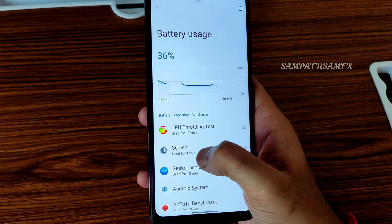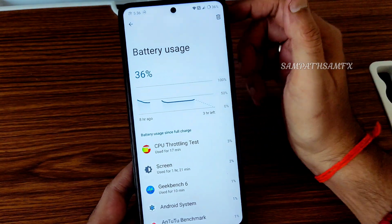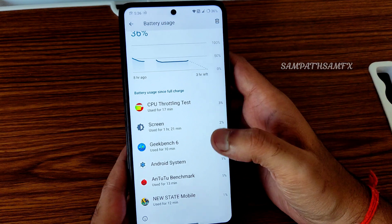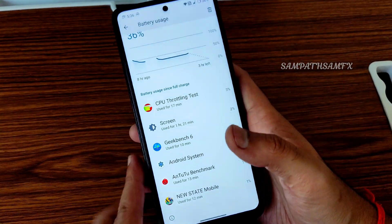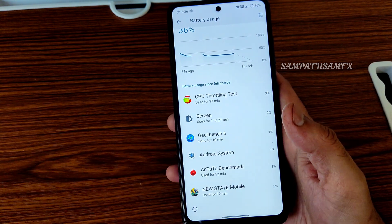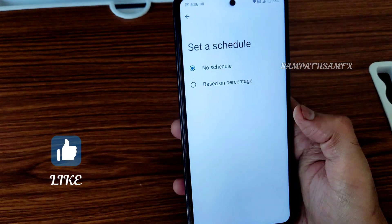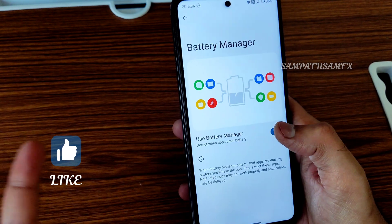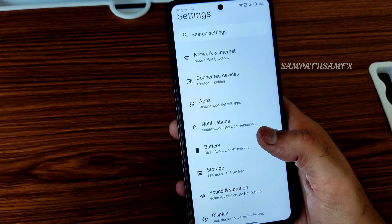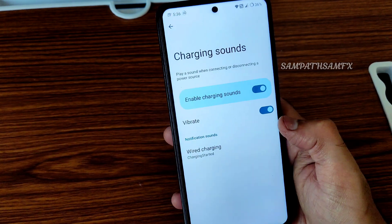The battery was at 48% when I flashed this ROM and is now at 36% after setup, installing apps, running tests, and making the video — battery life is quite good. Reverse wireless charging is also supported. Battery saver, scheduled charging, and battery optimization are available. Extreme battery saver is not included.